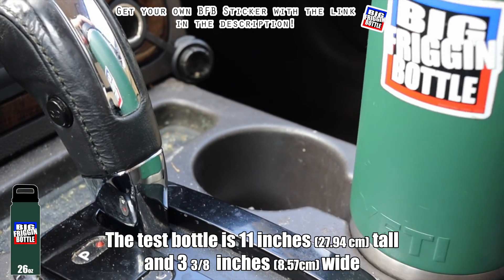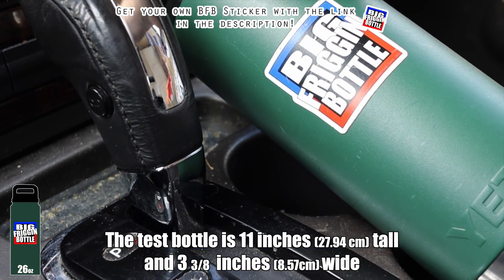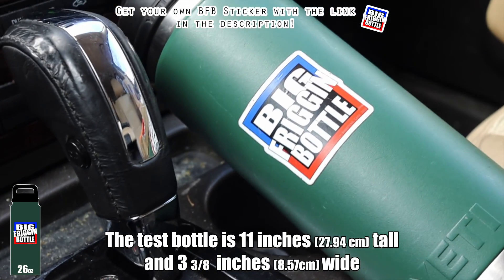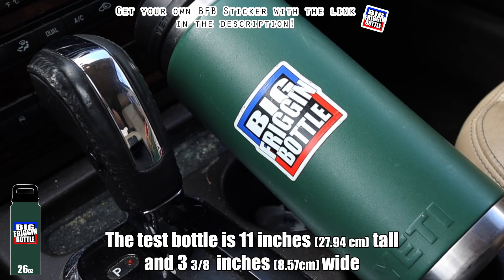Let's do a big bottle test here in the Ford Taurus X — and unfortunately, it fails the big bottle test. I didn't really expect it to pass, and I was right in that assumption.